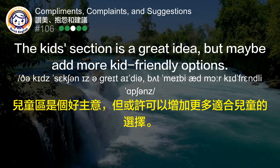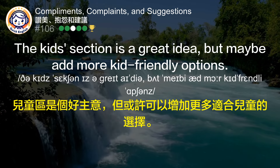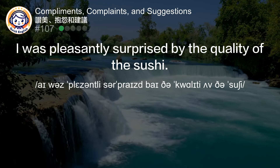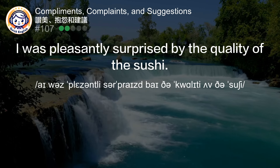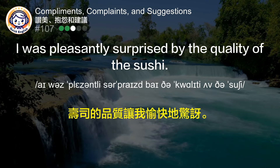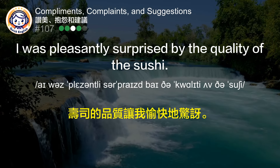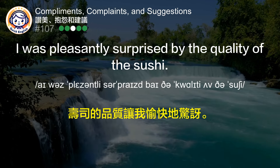I was pleasantly surprised by the quality of the sushi. 寿司的品质让我愉快地惊讶。